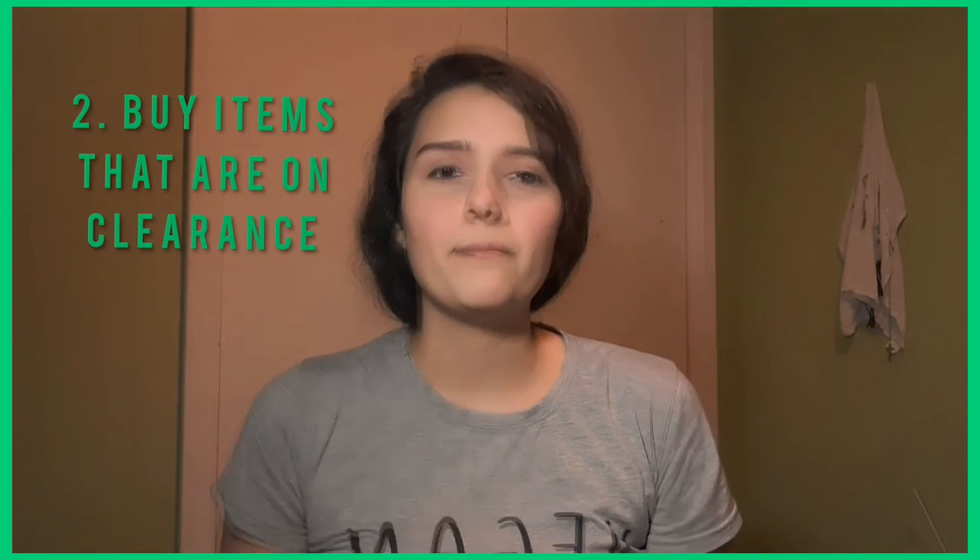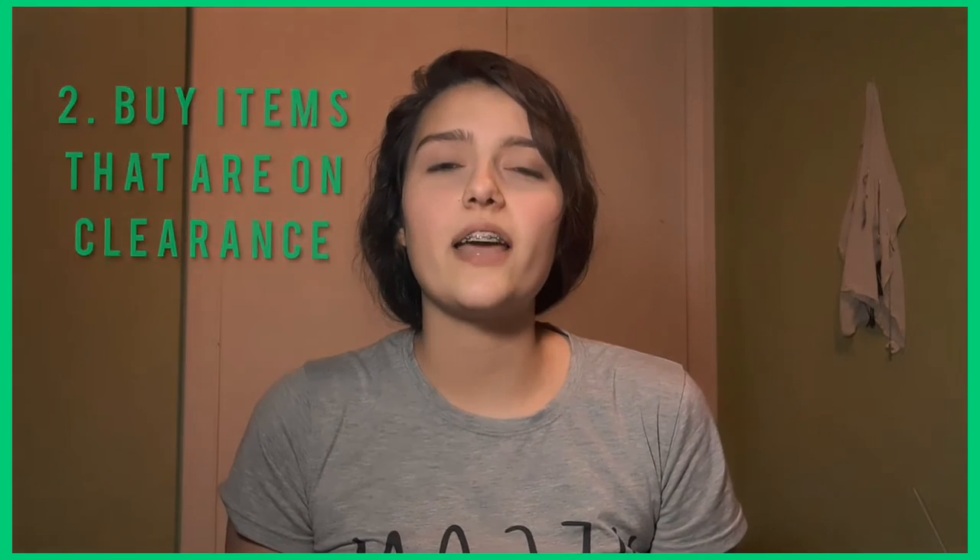My second piece of advice is to buy products that are on clearance or marked down. By shopping clearance items you can save a boatload of money. If I see something on my list at the grocery store but I look over and see something else that is cheaper or on clearance and is an easy alternative, I will buy the cheaper item instead.